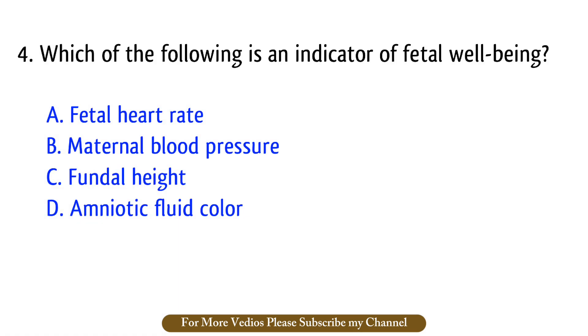Question number 4. Which of the following is an indicator of fetal well-being? The right answer is option A: Fetal heart rate.